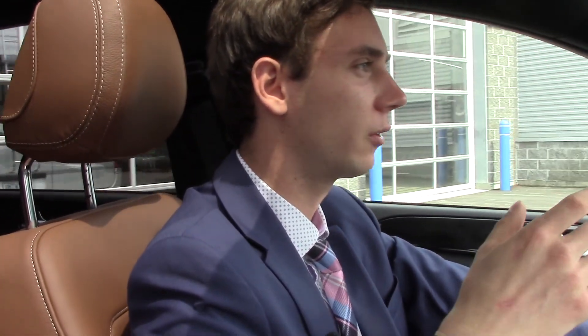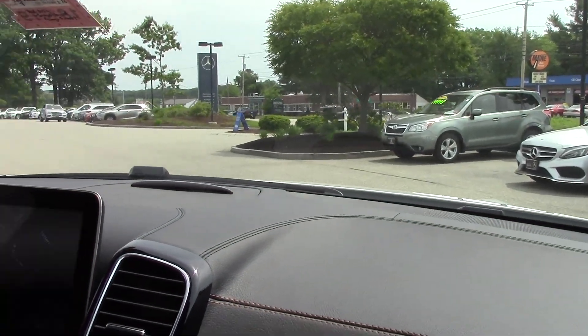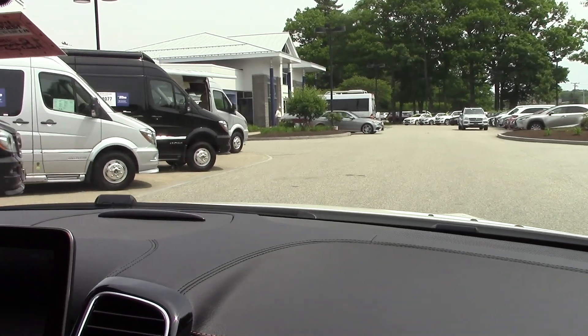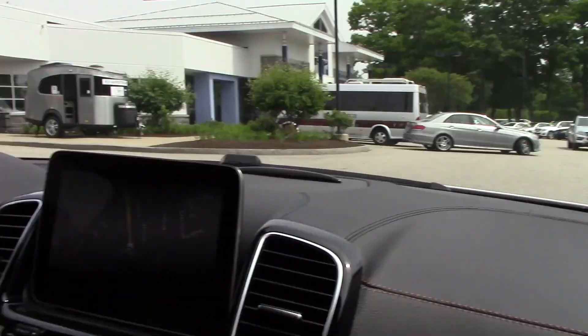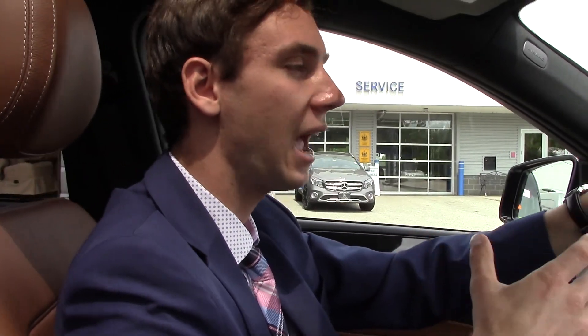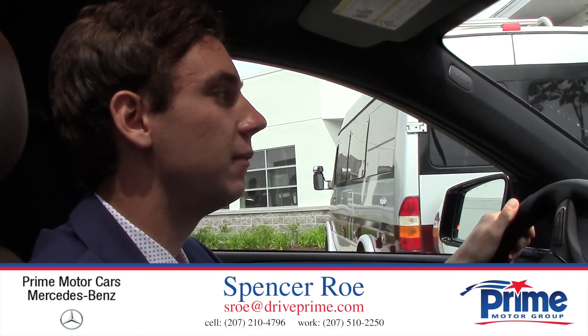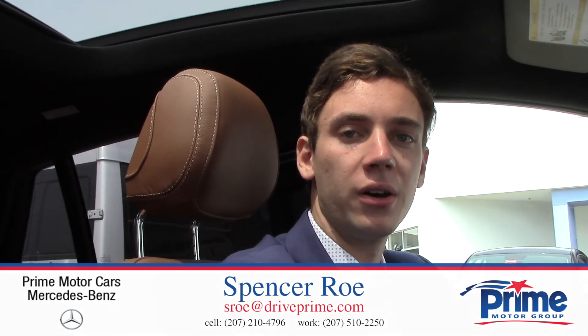A couple of other great safety features include pre-safe, which has accident collision prevention, our active lane keeping, and our blind spot assist. All of these great features and more are included in this car. So Paul, if you have any questions, I'd be happy to answer them. My name is Spencer — you can call me directly on my cell at 207-210-4796, or email me at sroe, that's s-r-o-e, at driveprime.com. Thanks for watching Paul, and I hope you enjoyed.